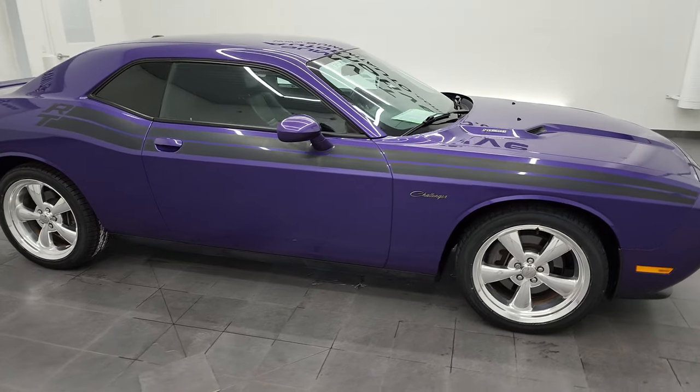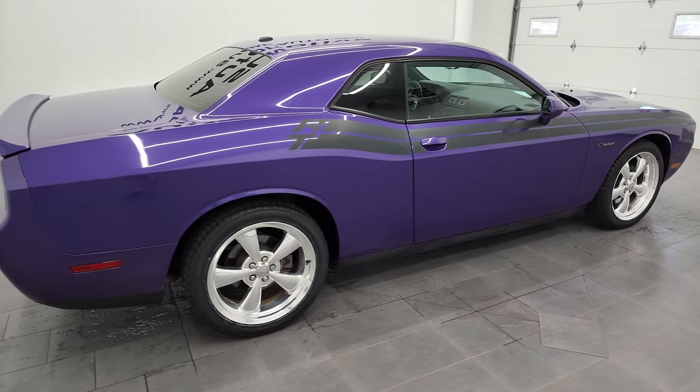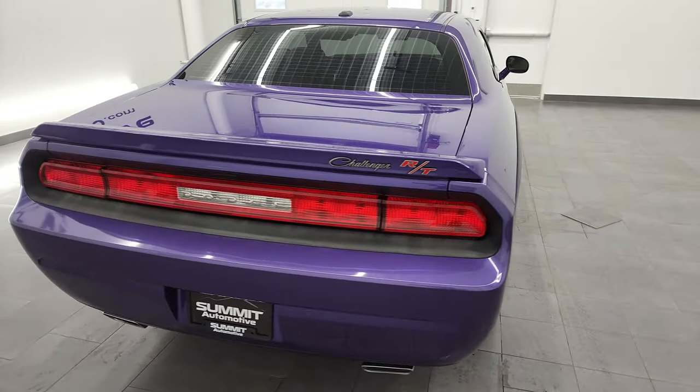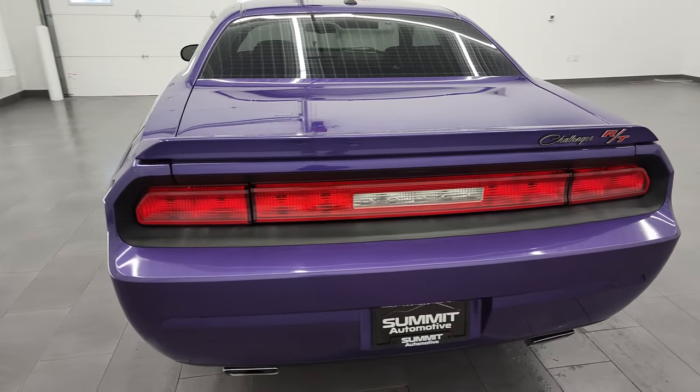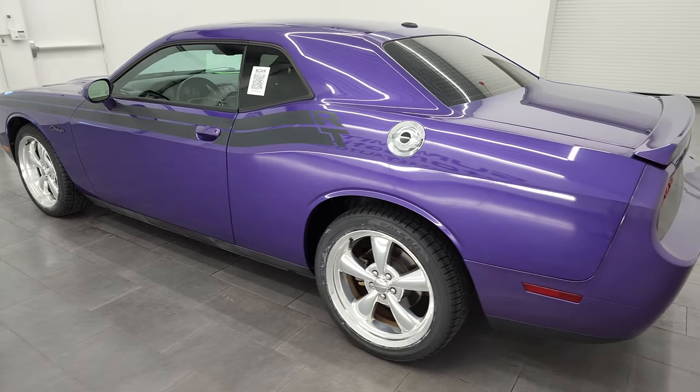Hey, this is Brett, and this 2013 Dodge Challenger RT Classic is stock number 13155Z. I am here at Summit Automotive in Fond du Lac, Wisconsin — your new and used Dodge Challenger and sports car headquarters.